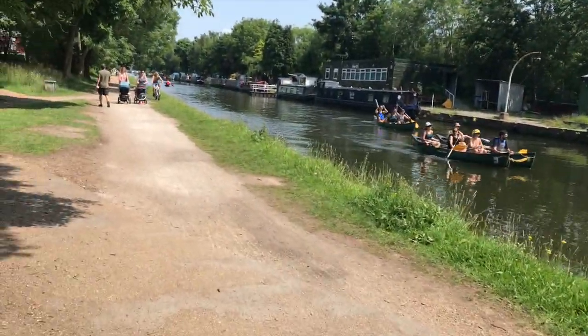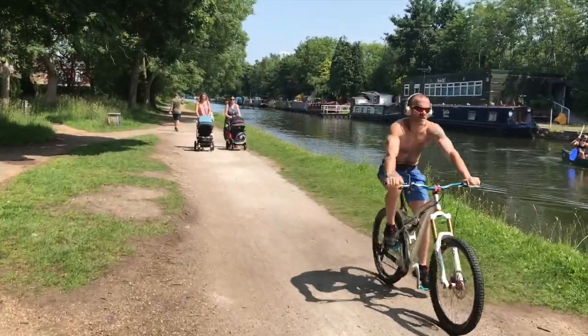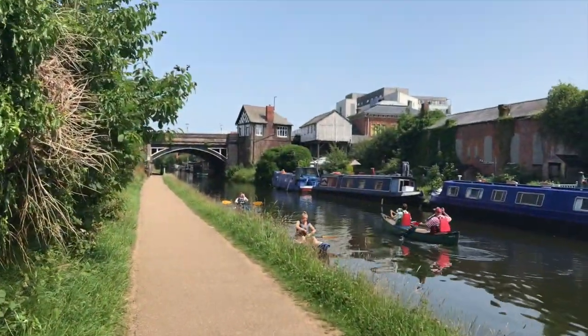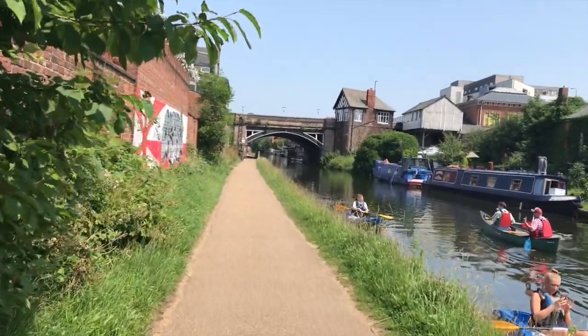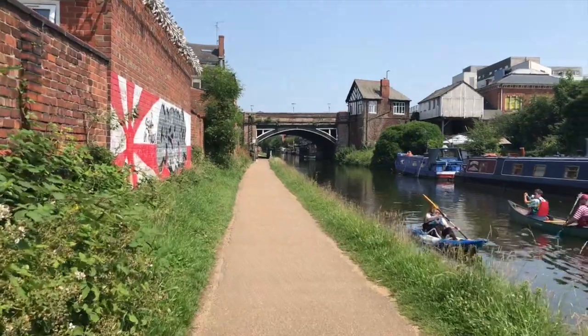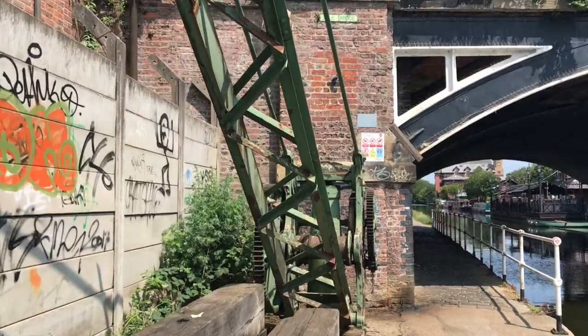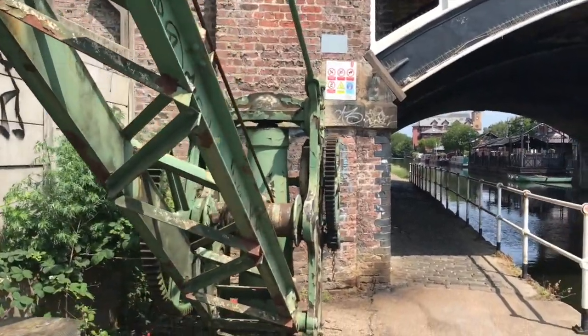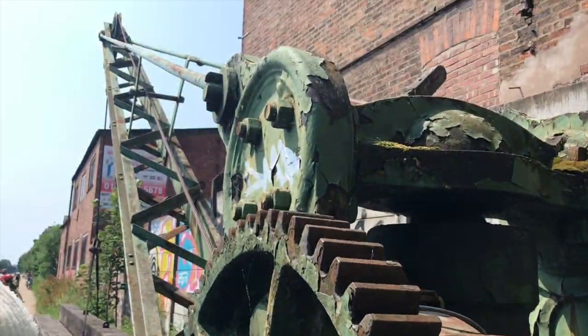For over two and a half centuries we've been enjoying the benefits of the Bridgewater Canal. But it didn't always look like this. You wouldn't see canoes and kayaks — this was a working canal. This was the land of coal and cotton. There were no beautiful boats like these. Instead you would see narrow boats loaded down with coal to keep the wheels of the Industrial Revolution turning. But there's not much left to see of that these days. That's why we're here today — I want to find out what this thing is.